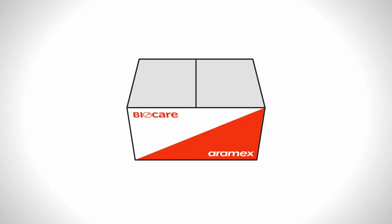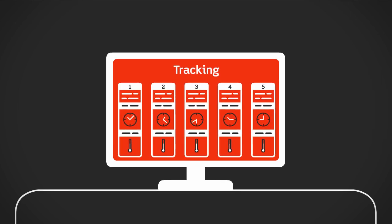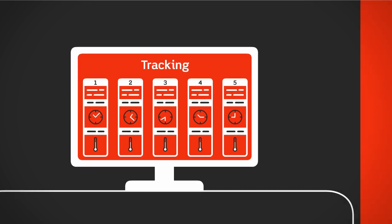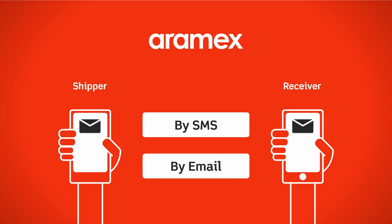The temperature inside the Aramex Bio box is monitored through data loggers from the time of pickup till delivery. Aramex Bio also provides tracking visibility from the moment a shipment is picked up until final delivery. Aramex sends notifications to both the shipper and receiver via SMS and email on every update.